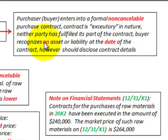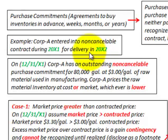The buyer recognizes no asset or liability at the date of the contract. However, it should be disclosed in our financial statements. This is when we initiate the contract and nothing has been fulfilled. So let's go and look at our example.